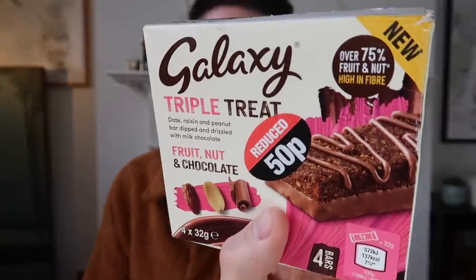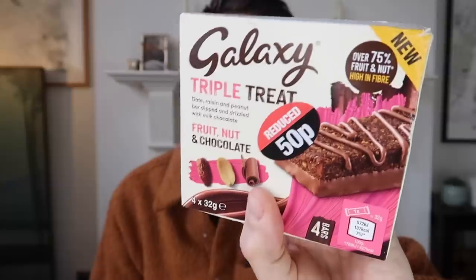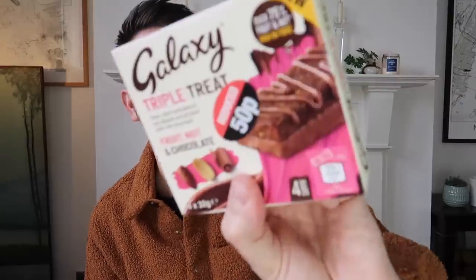I got some Galaxy triple treat bars and they were reduced to 50p. I got some orange matchmakers that were down to 50p or 25p. And I also got some little rainbow cakes by Mr Kipling - delicious, down to 50p. They're no longer with us, they haven't made it to the haul. That often happens with the food items from Poundland. These Galaxy bars say over 75% fruit and nut, high in fibre, but then covered in Galaxy chocolate, which is a vibe. I thought these boxes were great for £1 - a nice thing to pop away for a gift.